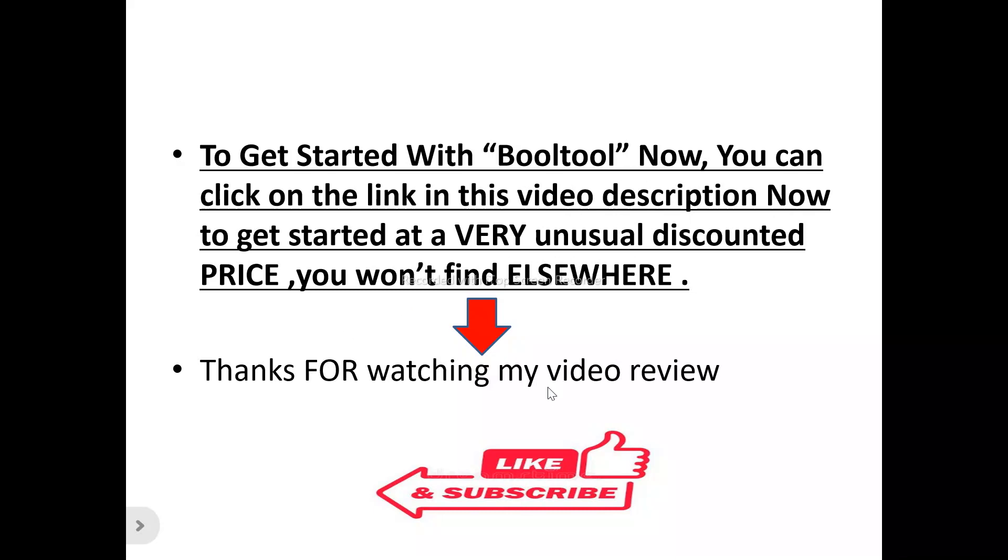Thank you for watching my video review. Don't forget to like and subscribe to this channel. If you've got any questions or inquiries concerning BOTO, leave them in the comment section and I'll try my best to attend to each and every question.